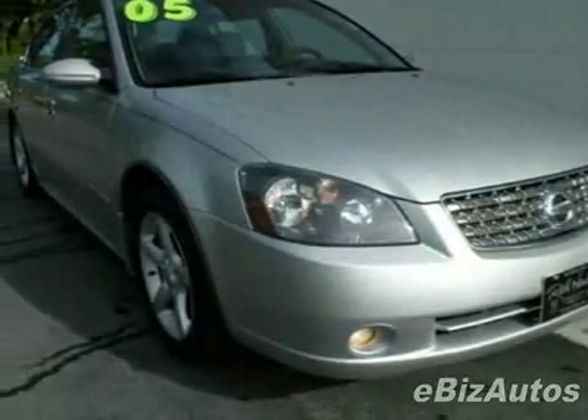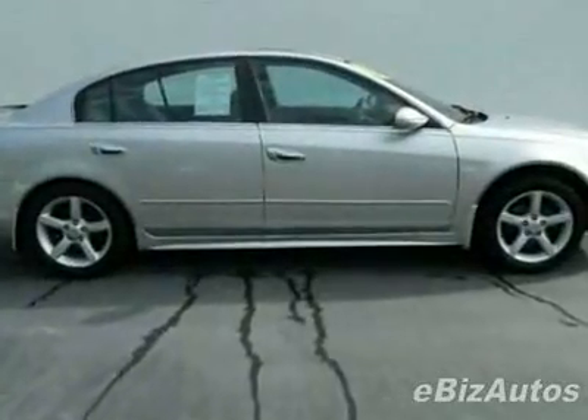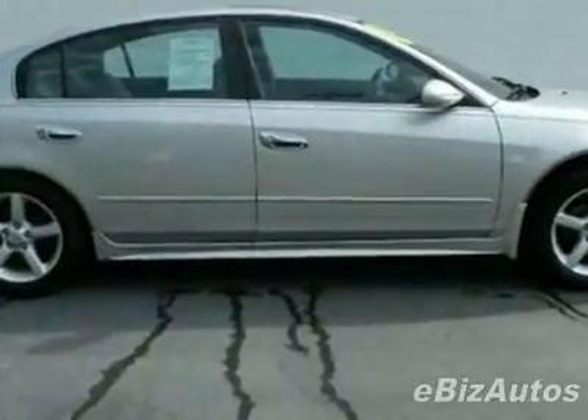Check out this 2005 Nissan Altima SE. This Altima has just under 67,000 miles. This vehicle has a limited warranty and gets 20 miles per gallon in the city and 27 on the highway.